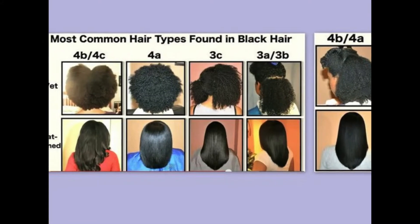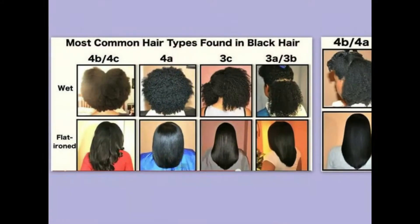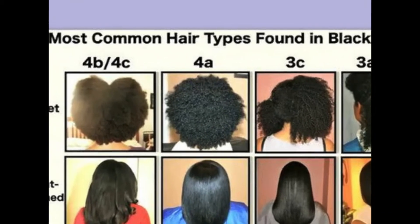I believe I have a 3C texture in the front and more like a 4C texture in the back. In the middle it's just kind of whatever — sometimes it's not curly at all, sometimes it's just pure fro.